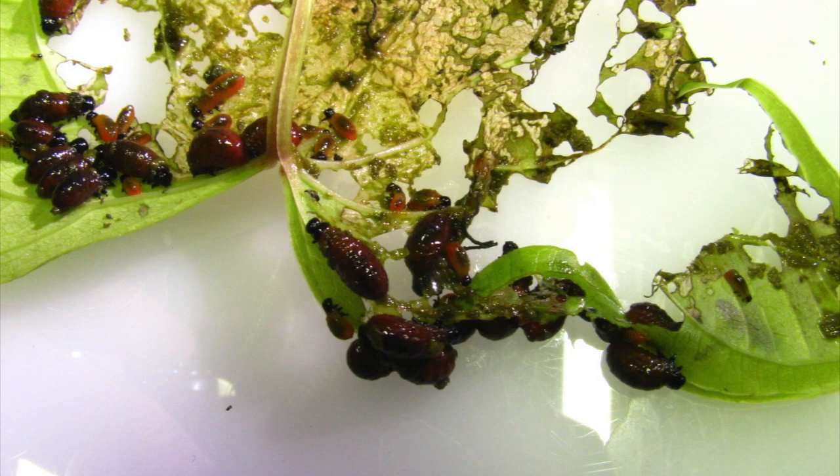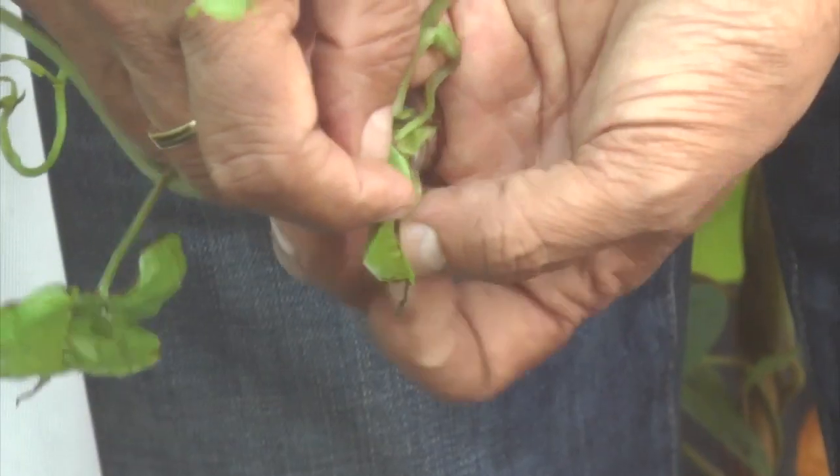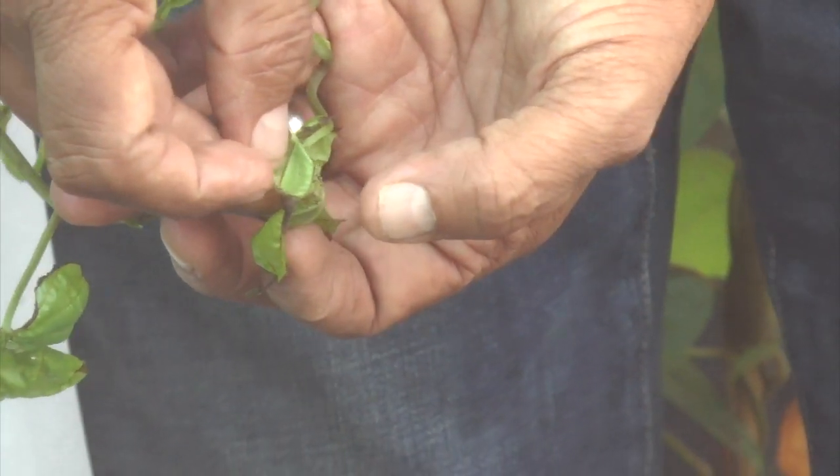These particular beetles — what we call Liliocis chanai — they are leaf feeders. They eat the leaves, they scrutinize it, the leaves die, and they eat the tip, and the tip stops growing.